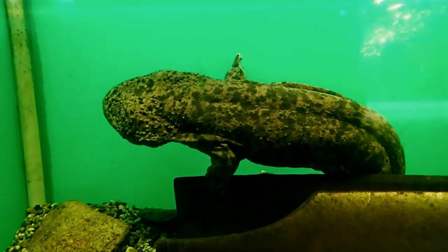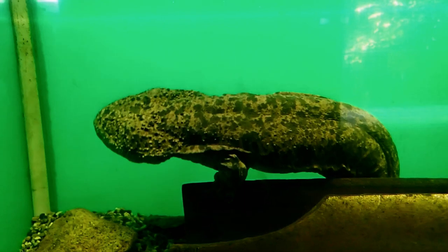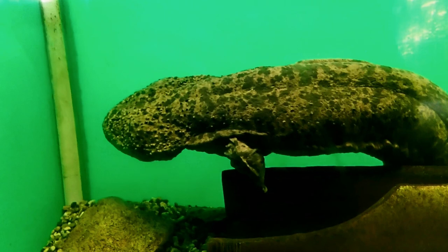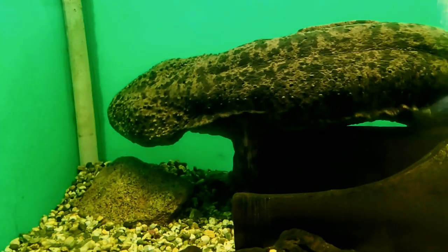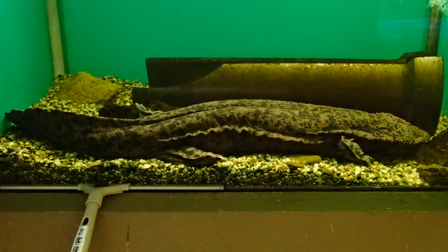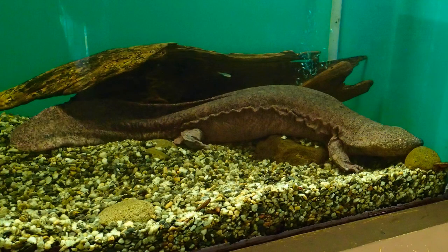The other salamanders in the center are housed in quite simple setups, with just some gravel, rocks and normally one big hide in the form of a half stone tube or a big root. The tanks seem to be quite small; however, as the salamanders are quite inactive most of the time, they probably are totally sufficient.